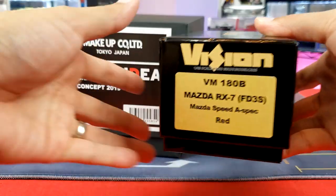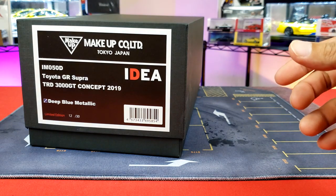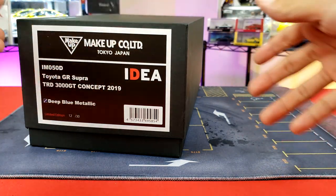The 1:43 scale is called their Vision line, and there are a couple of other variations as well when it comes to their 1:64 scale too.